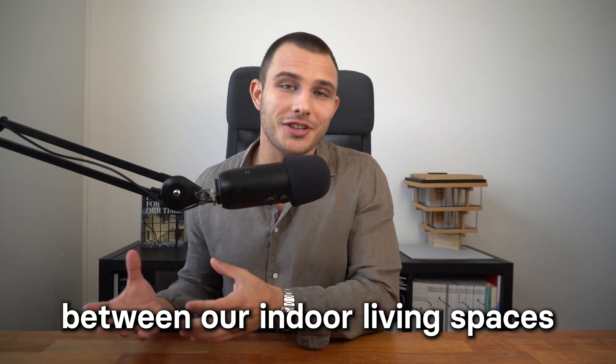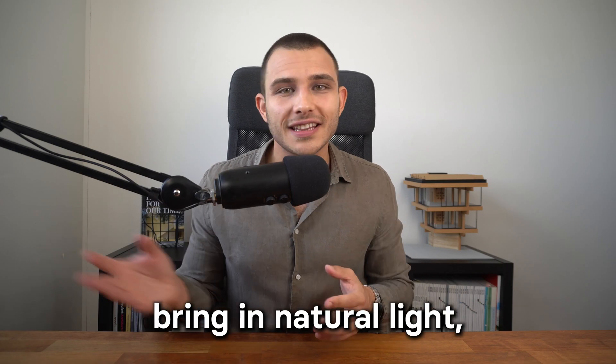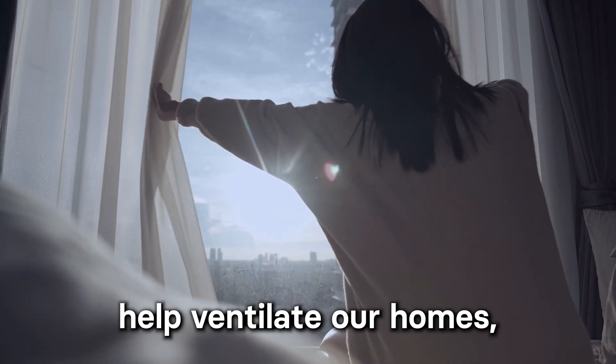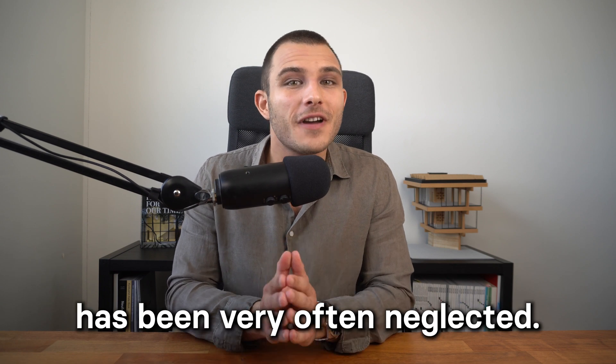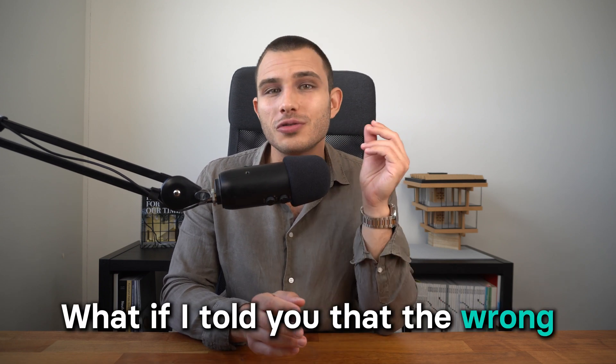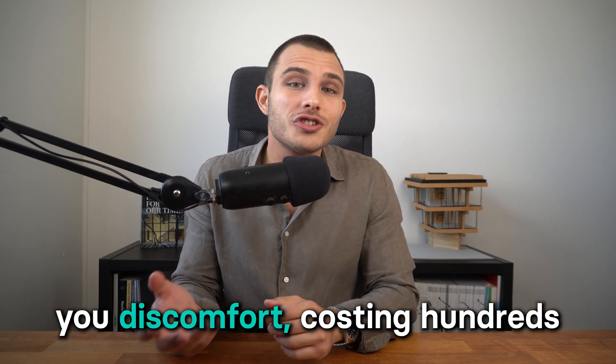Windows are the connectors between our indoor living spaces and the outside world. They frame our view, bring in natural light, help ventilate our homes, and add architectural character. But there is one aspect which has been very often neglected. What if I told you that the wrong type of window could be causing you discomfort, costing you hundreds of dollars each year, and even making you sick?